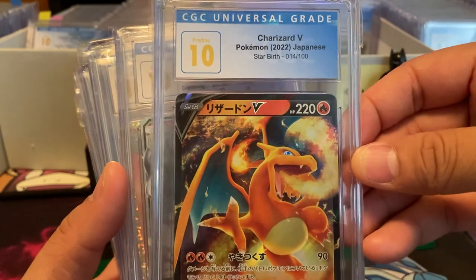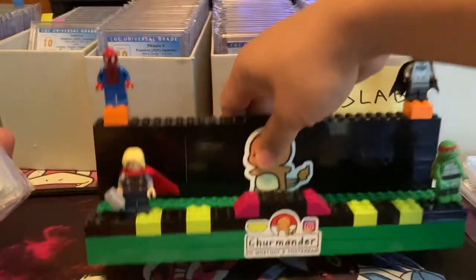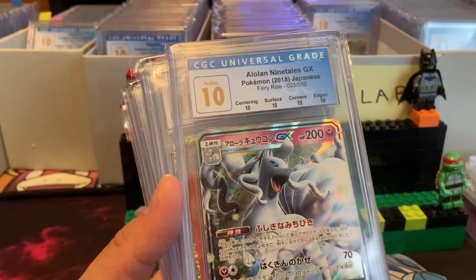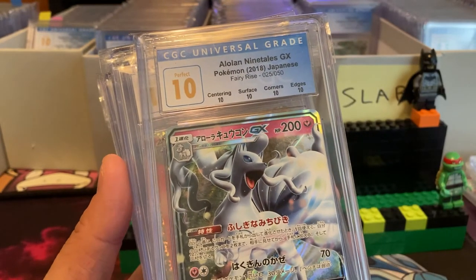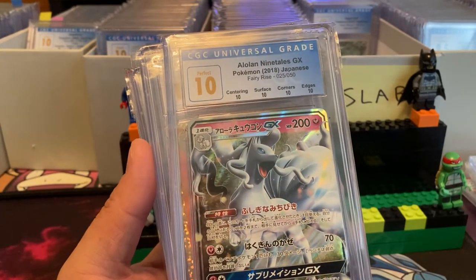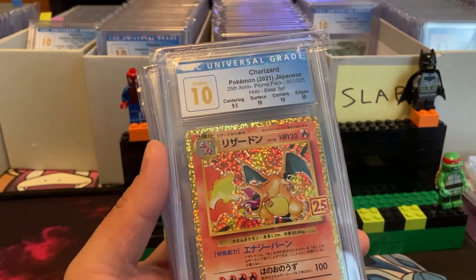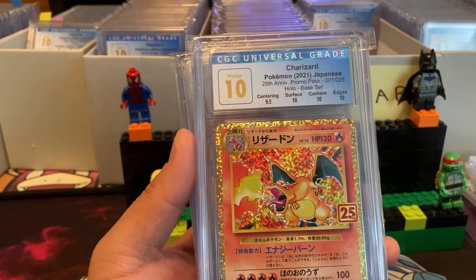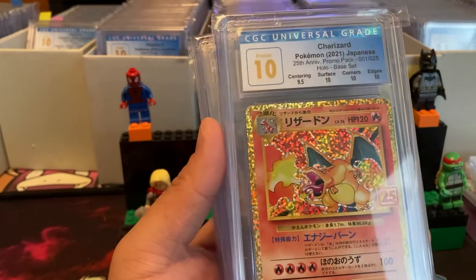I believe I got this one from Whatnot. Charizard V folks — if you're not following me on Instagram it's Charmander, and I'm also on Whatnot under Charmander. Whatnot is its own story, its own video. Perfect 10 Alolan Ninetales GX. These platforms — eBay's doing things, Whatnot's doing things, CGC is doing things. The hobby is evolving, it's changing, it's growing — new collectors, old collectors. Charizard 2021 Pristine 10 — got this one for my friend from the Japanese 25th celebrations.